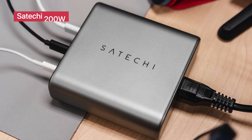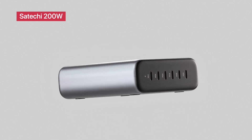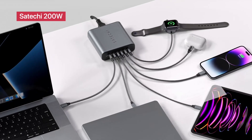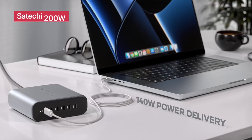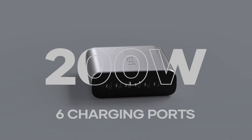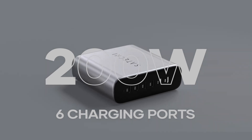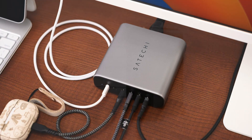First up is the Satechi 200-watt six-port gallium nitride charging station — an absolute powerhouse for any tech-savvy workspace. It features two ultra-fast 140-watt USB-C PD ports, plus four additional USB-C ports, letting you charge your MacBook Pro, iPhone, iPad, and more simultaneously.